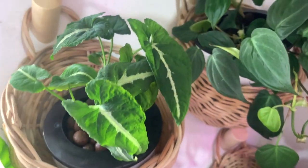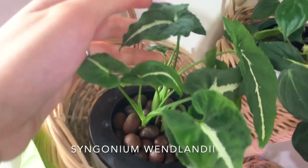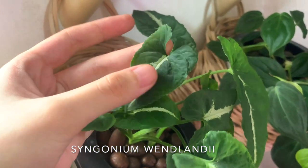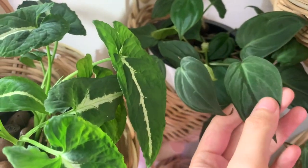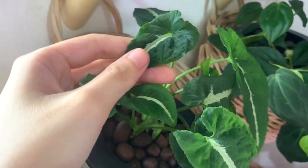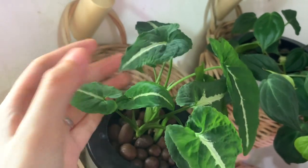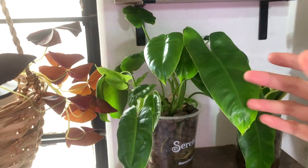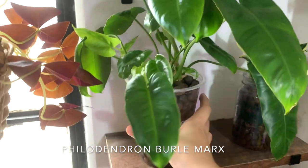Next to it is my syngonium wendlandii — I'm not sure I can show you how velvety it is, but it's beautiful and velvety. When you touch it, it kind of feels like the micans — actually it feels exactly like the micans. So if you're into syngoniums, you definitely need to add this one to your collection.